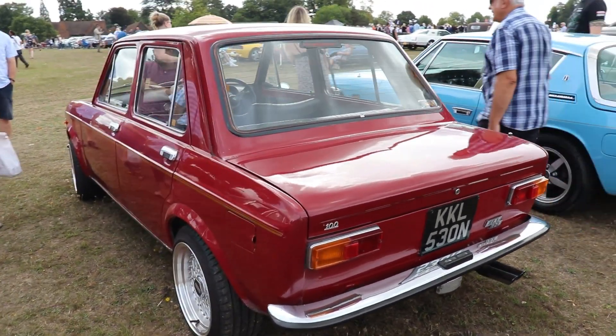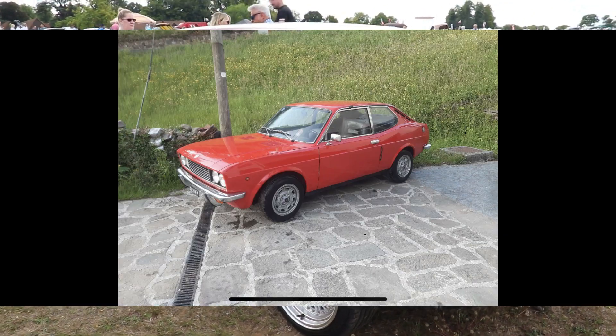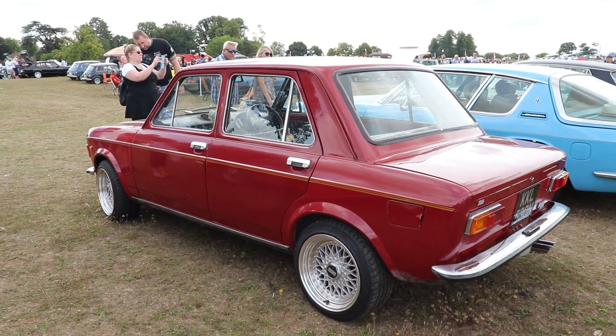Compared to the standard 49–55 HP of other Fiat 128s, the Rally is a real sports car. The Coupe is also a very nice-looking sporty car.